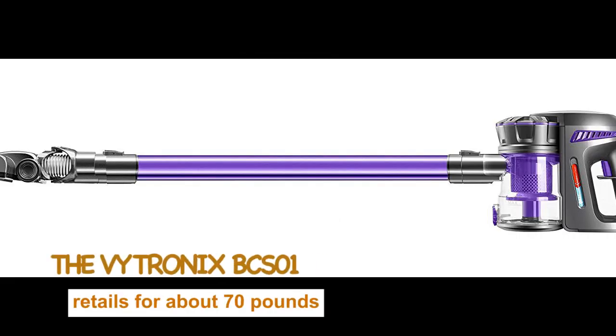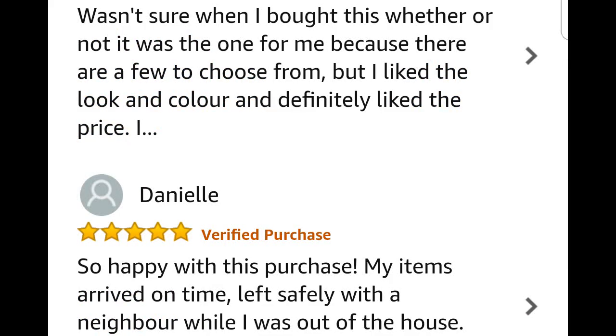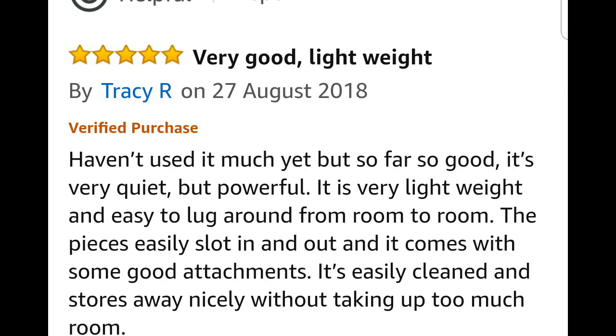Next at number 3: The Vitronix PCS01. This lightweight 3-in-1 cordless vacuum retails for about £70, with over 80% of UK customers giving it a 5-star rating, with reviews like light and easy, excellent quality great delivery time, sleek and convenient, and very good lightweight.